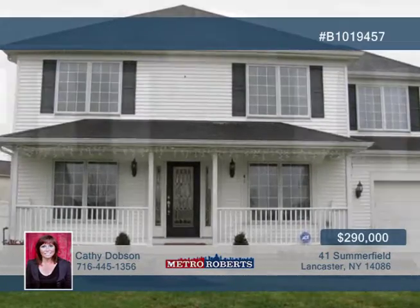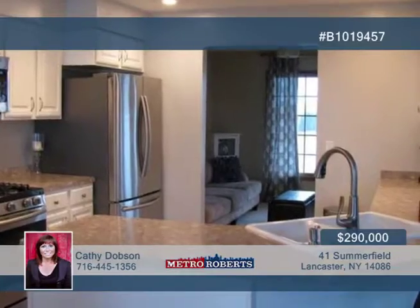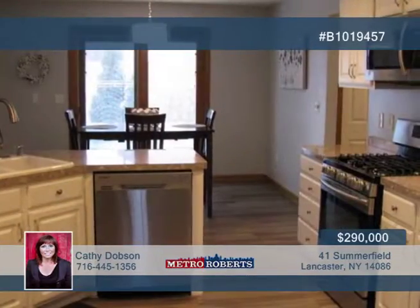Come see this beautiful four-bedroom, two-and-a-half-bath Murano built home. This home features a master suite, gas fireplace, first-floor laundry, and brand-new flooring in the kitchen. The floor plan is ideal, boasting a large, open concept.